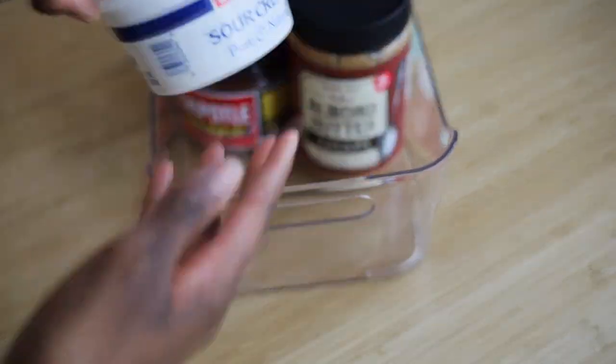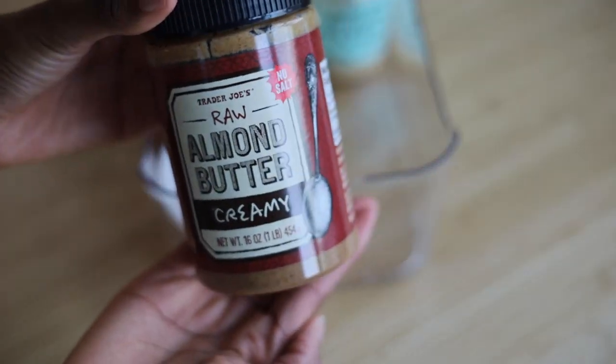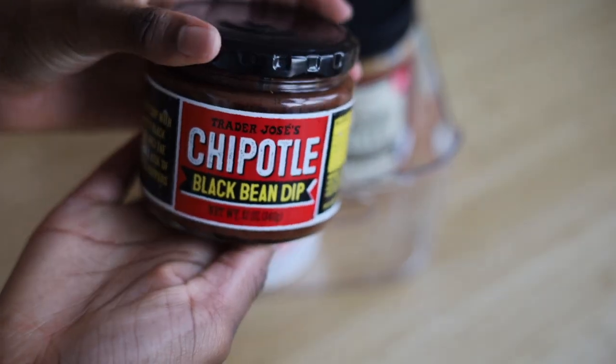If you want to organize your condiments, nut butters, and similar items in a better way, I recommend dividing them into clear containers that can easily be pulled out so you can grab what you need.